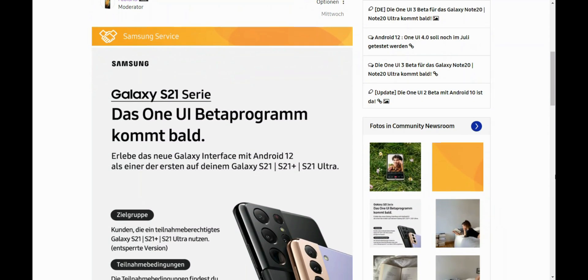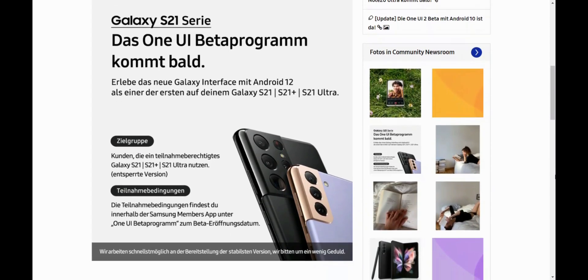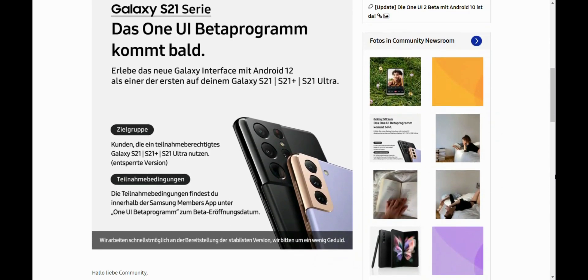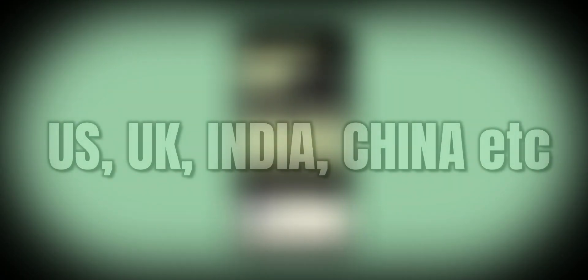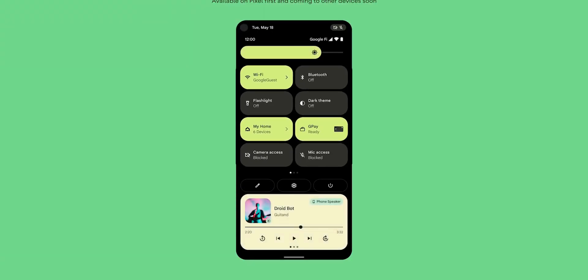Apart from these two countries, there is no official confirmation from Samsung about the rest of the major markets getting this beta update. However, in the past Samsung did include countries like US, UK, India, and China for testing One UI 3.0, and we can expect the same to happen for this iteration as well — and perhaps a few more countries Samsung may add this time.